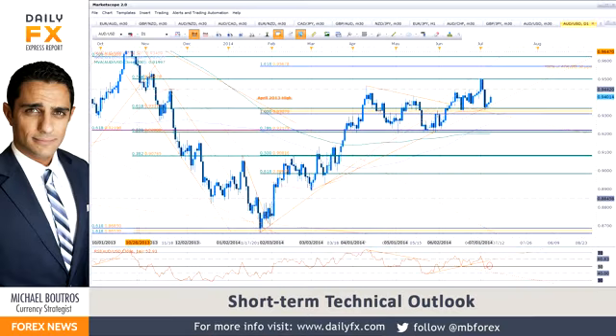Hello traders, today is Tuesday, July 8th, and I'm Michael Boutros, currency strategist with DailyFX, here to discuss this piece on the Aussie dollar.